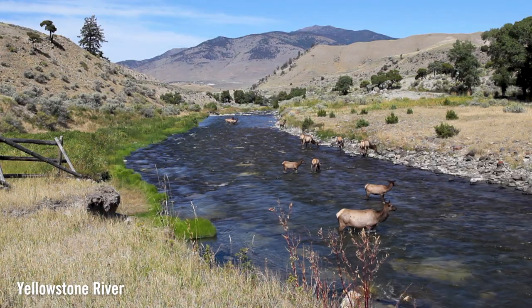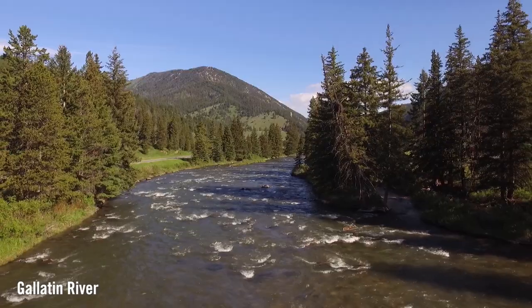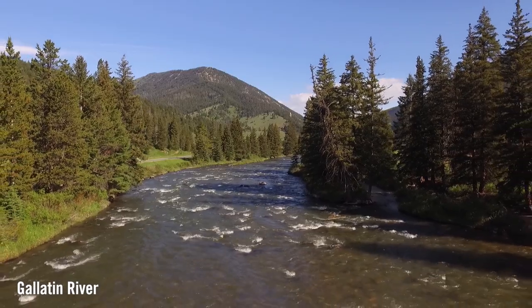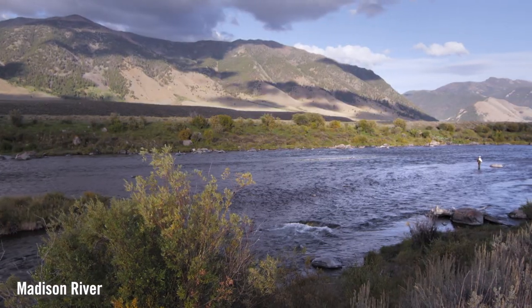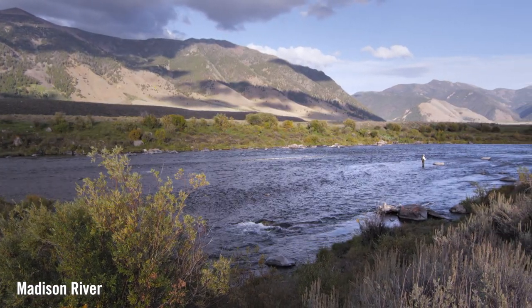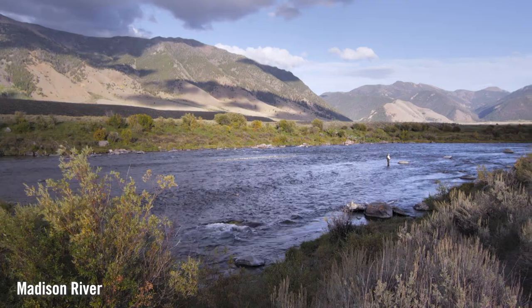In addition to the wildlife on the ranch, this part of Montana is a haven for outdoor recreation. From skiing and hiking to hunting blue ribbon trout streams, it's all easily accessible.